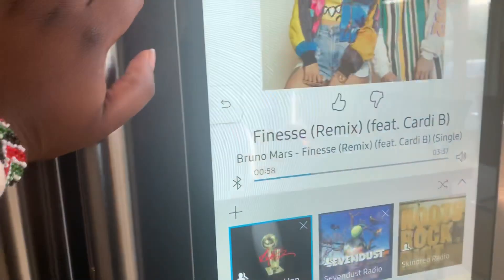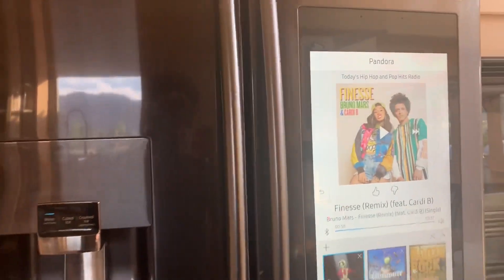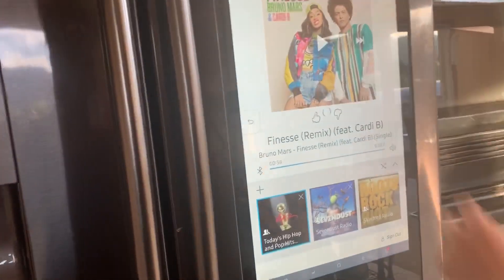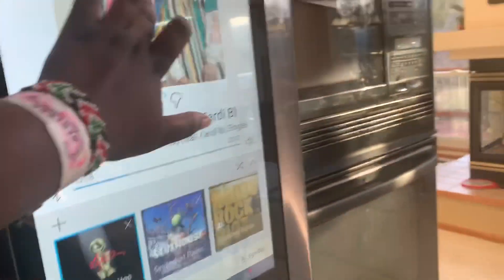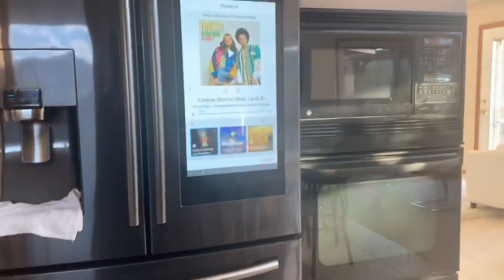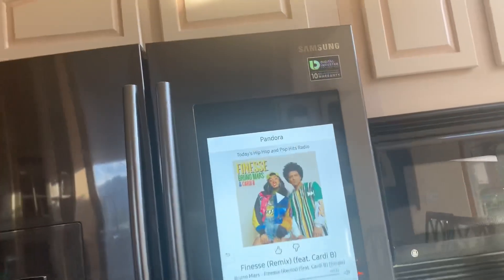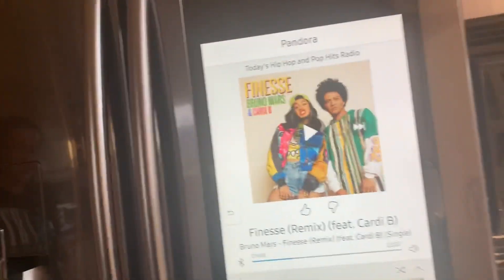The cool thing about this fridge is you can listen to music. You can listen to music — I paused it, I was listening to that earlier.